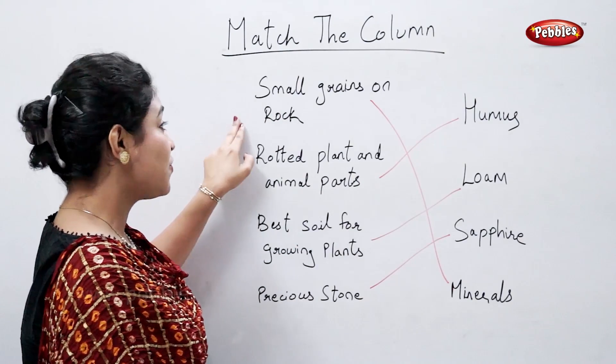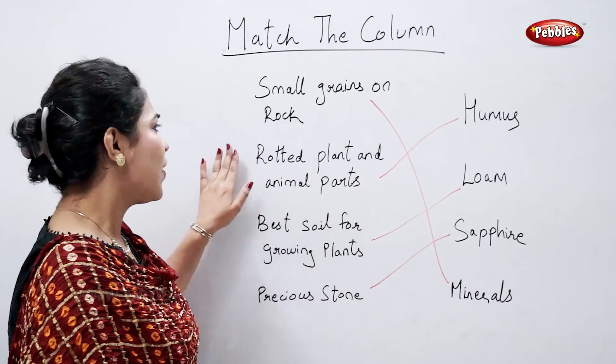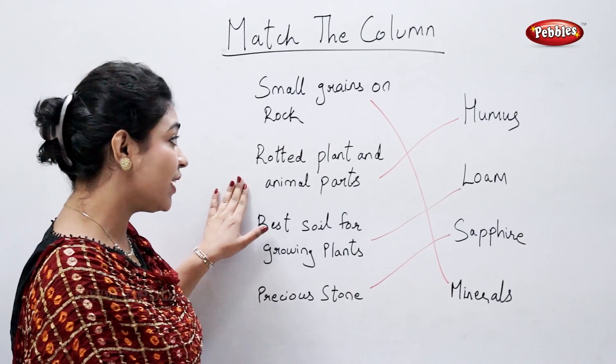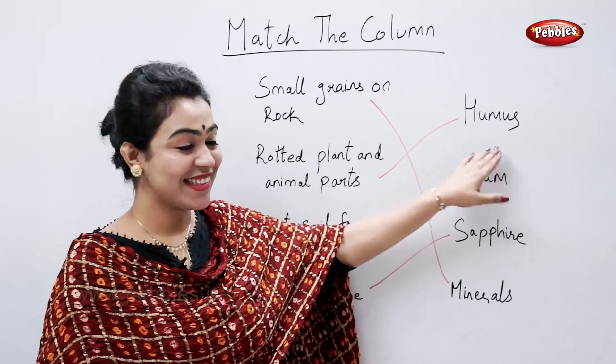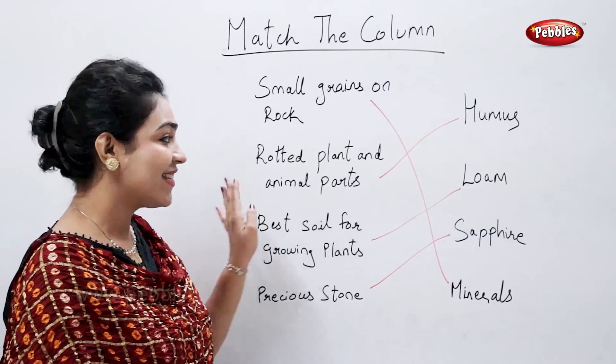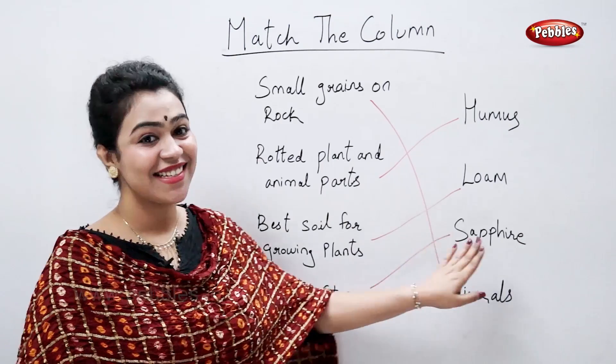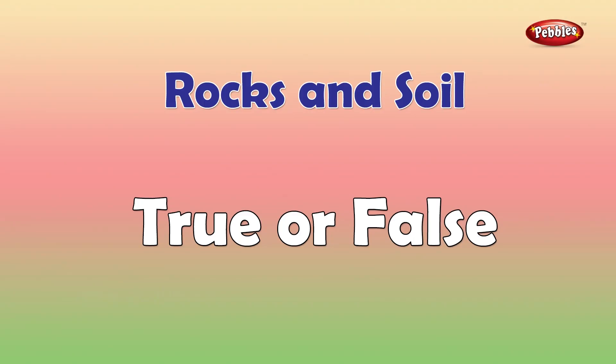True or false: small grains on rock are called minerals. Rotted plant and animal matter is called humus. The best soil for growing plants is loam. A precious stone is sapphire. True or false.